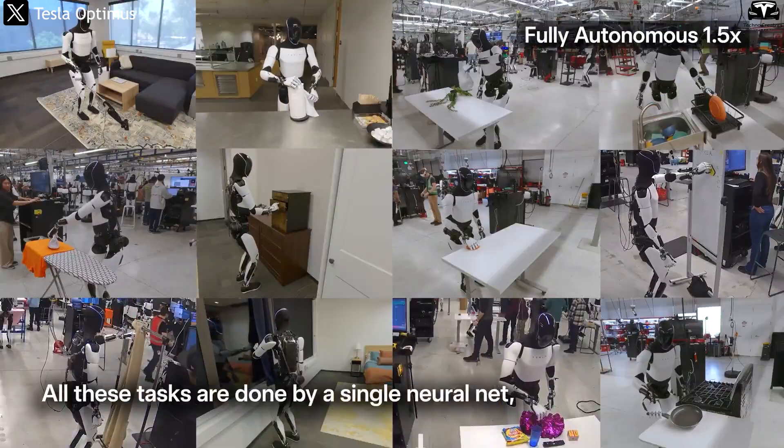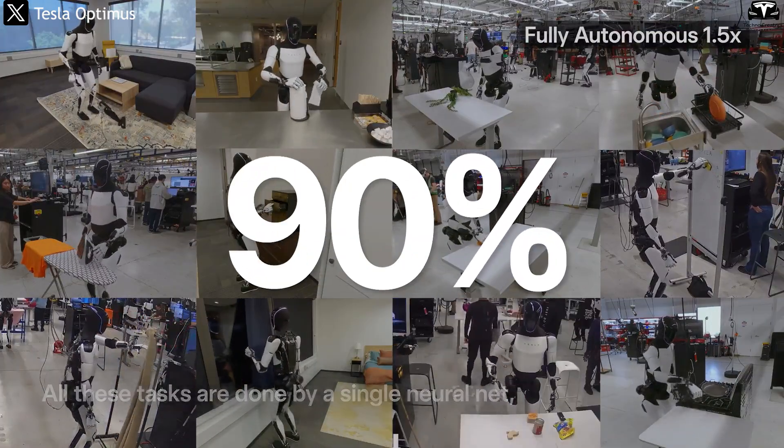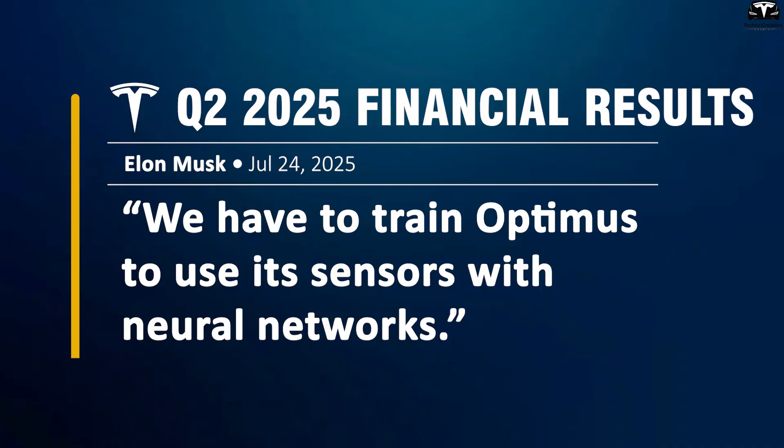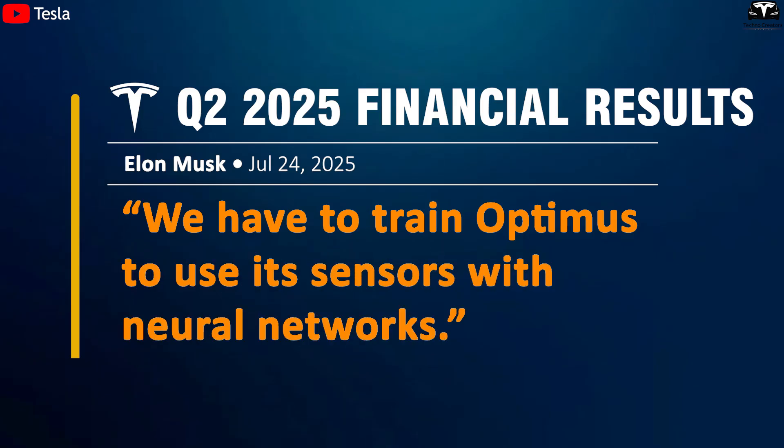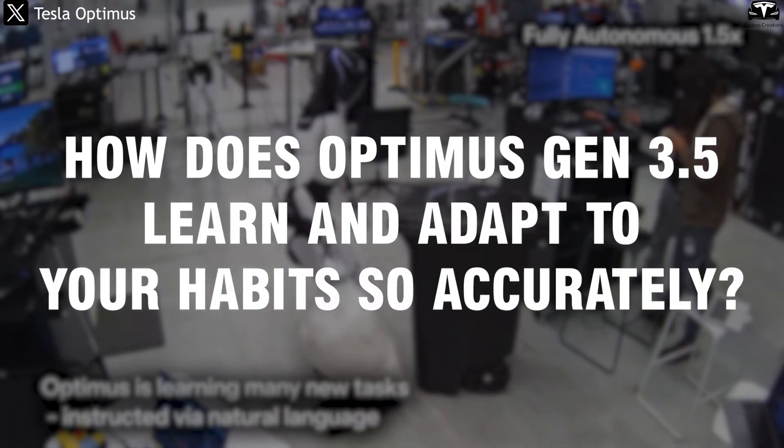After just one month, it not only cleans your home, but learns your habits with up to 90% accuracy. As Elon Musk said in Tesla Q2 2025 financial results: we've also got to train Optimus to use its lens and sensors with a neural net. How does Optimus Gen 3.5 learn and adapt to your habits so accurately?